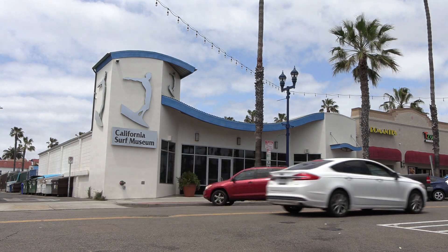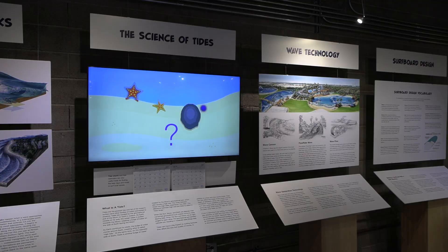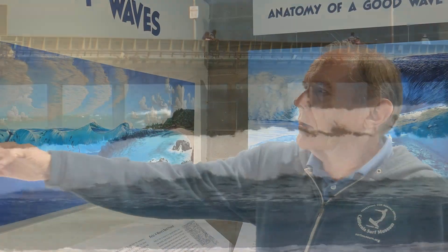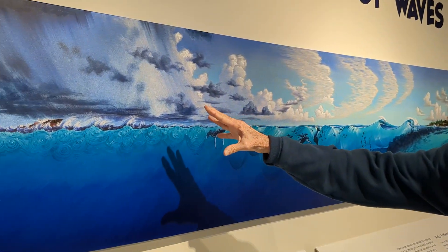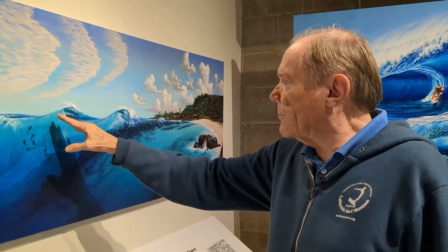A new exhibit at the California Surf Museum in Oceanside delves into the science of surfing, which includes a look at how waves are formed and how they can be forecast. This long tapestry here shows from when you get a lot of storms, that generates waves, the waves come through, and then they build and build.